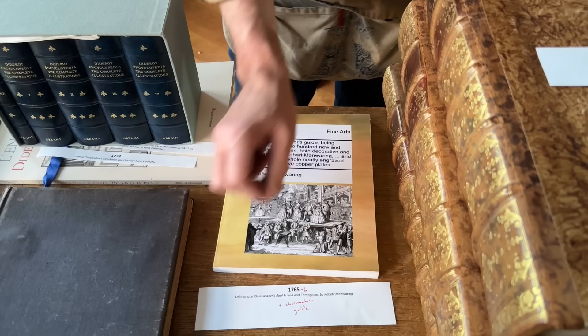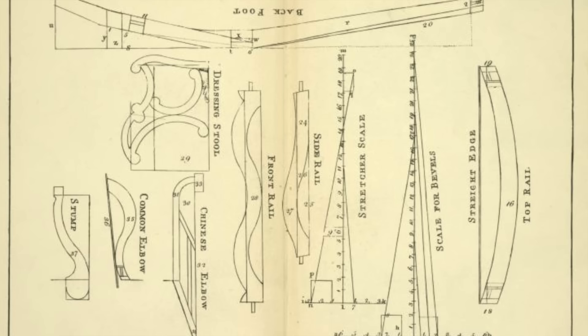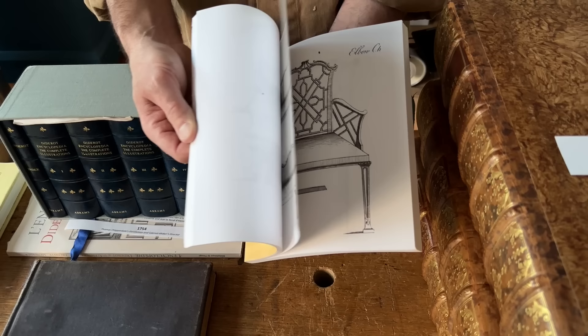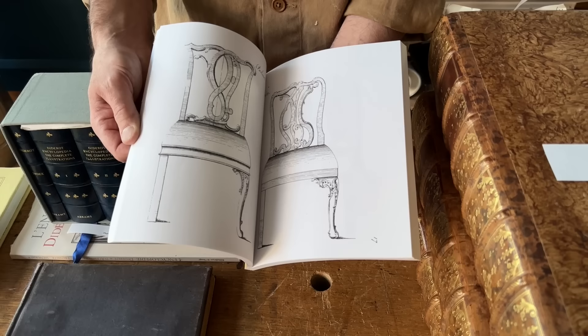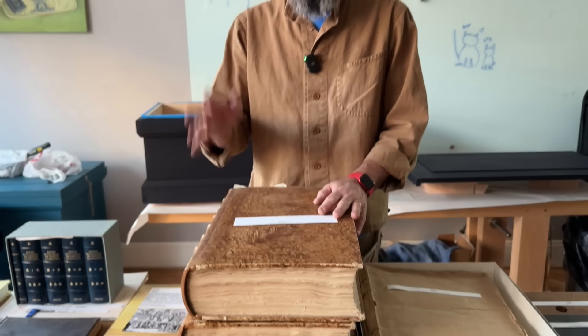I also pulled out the Chairmaker's Guide by Robert Manwaring — if for no other reason than that somewhere in here, though this is a cheap print-on-demand copy, there is the first measured drawing. It shows how to lay out the parts for one of these frame chairs and discusses that process. It's not a lot of information, but it's the first measured drawing plan that essentially says, here, try to build this. This is Manwaring, 1765.